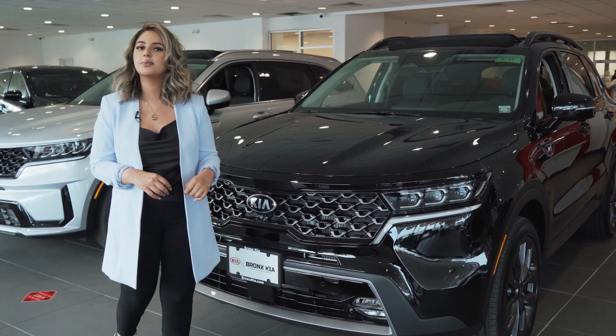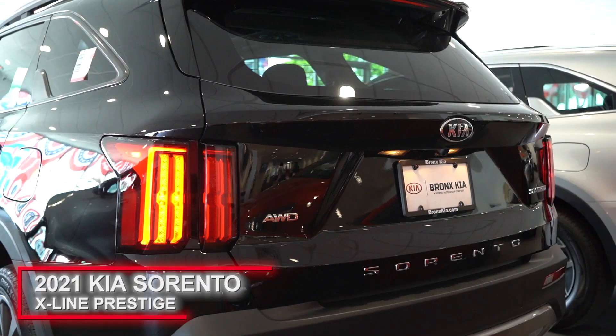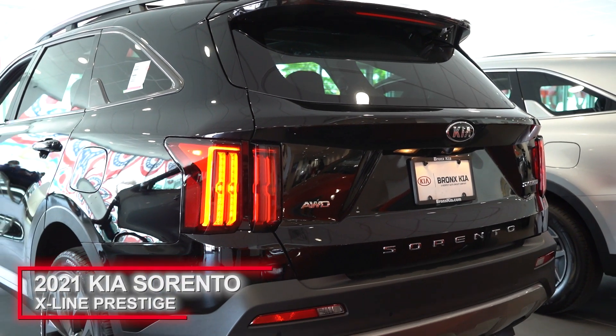Hey guys, my name is Irma and today we are here at Bronx Kia to go over the all-new 2021 Kia Sorento X-Line Prestige.